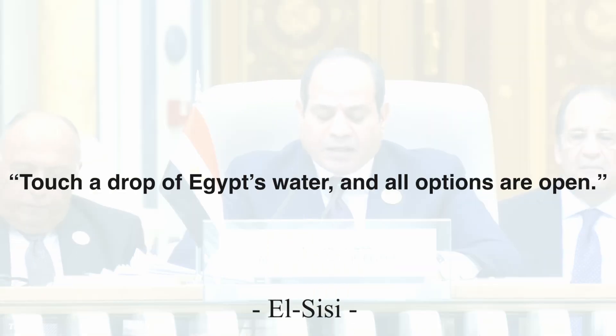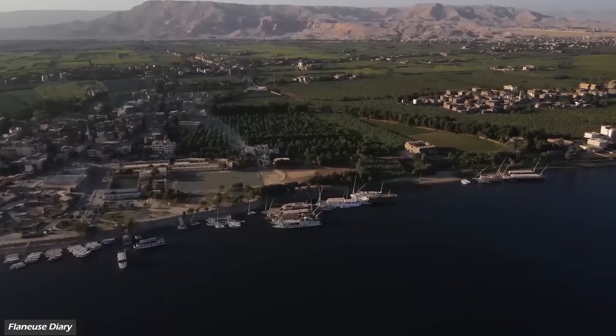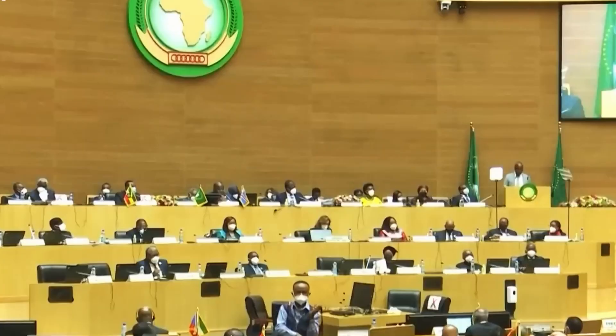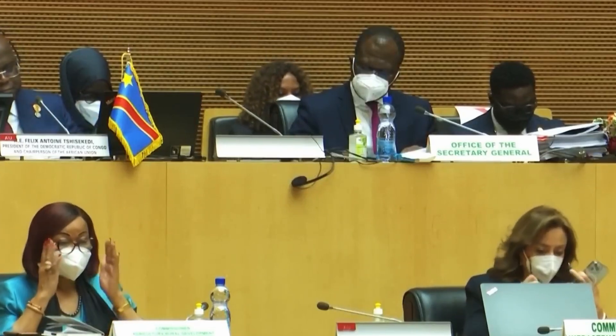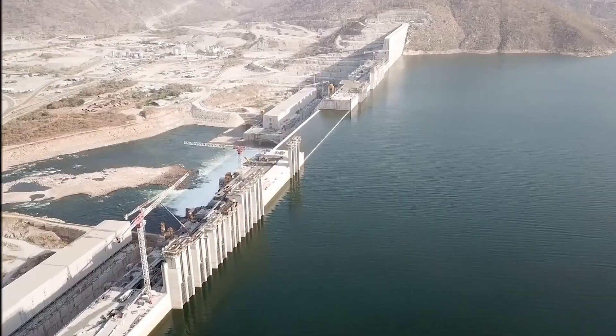President El-Sisi of Egypt has made it clear: touch a drop of Egypt's water and all options are open. Egypt's desperation is rooted in dire predictions — the UN has warned that Egypt could run out of water by 2025, and with Ethiopia now controlling the flow of the Blue Nile, that nightmare scenario is closer than ever.